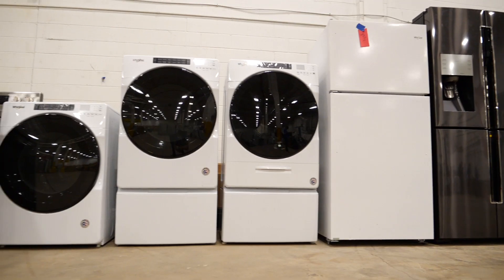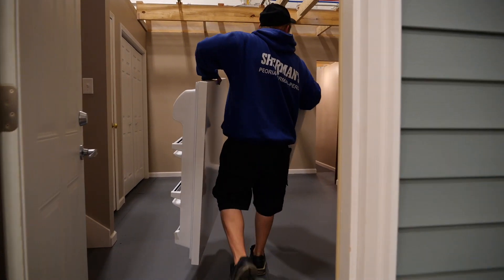No matter what type of product you buy, you can be sure your team has some experience with it. We keep a stash of some of the most popular models and teach them how to break them down and reassemble for delivery.